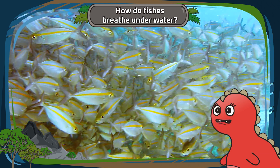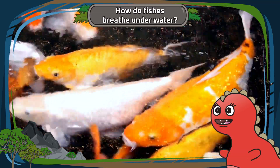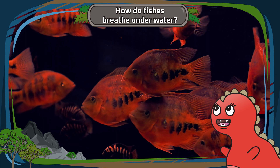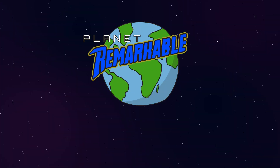So next time you see fishes gracefully gliding through the water, remember their gills and the tyrannamazing way they allow them to breathe underwater. Truly a Planet Remarkable Wonder! Planet Remarkable with Tessa!